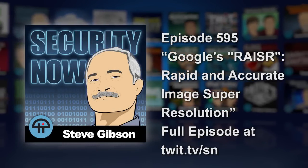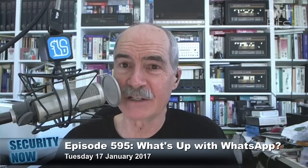Get a load of this one. Google calls this RAISR — as in sharp, and you know, edge — R-A-I-S-R, an acronym for Rapid and Accurate Image Super Resolution.